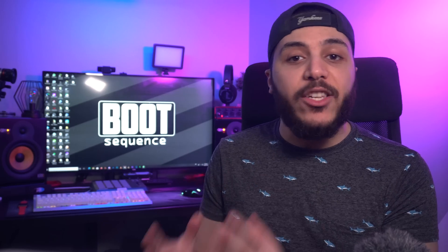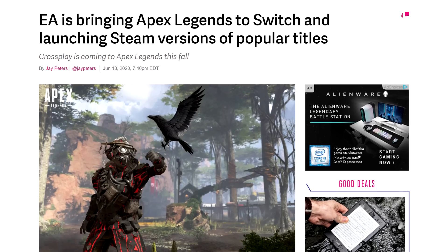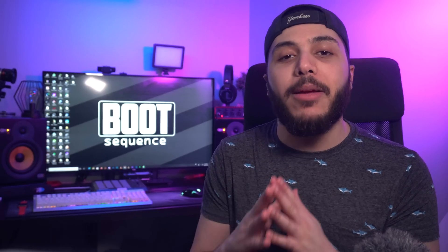Continuing with game news, Apex Legends is making its way to the Switch and will support cross-platform play. Not only that, but I will finally be able to delete the Uplay Launcher because it is also coming to Steam.